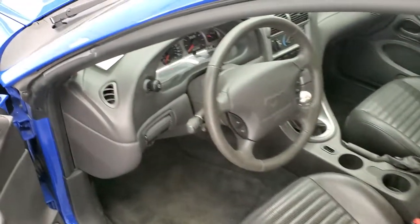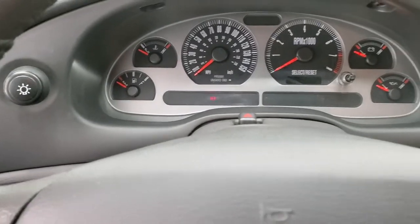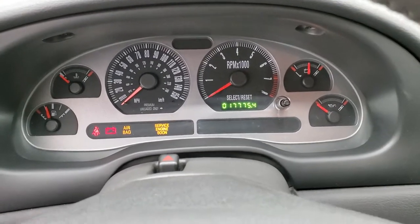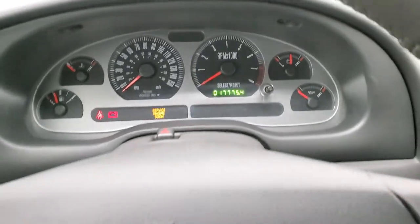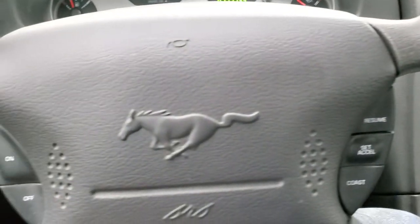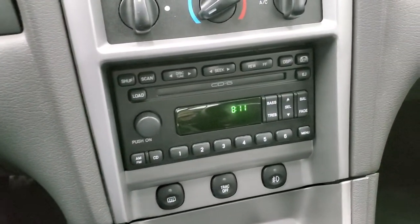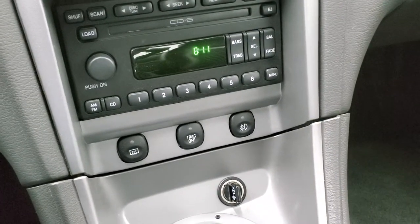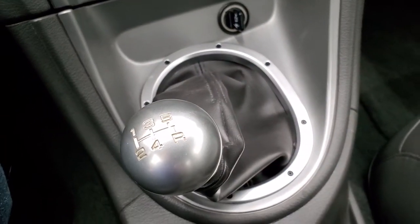We'll hop inside and check out the radio, the miles, and everything, and then we'll start it up. Turning the ignition on — only 17,775 miles on this car. The instrument cluster is very nice and clean. You get the leather wrapped steering wheel with cruise controls and the Mustang logo in the center. Comes with the six disc CD changer, AM FM radio, and the Mach audio system. Traction control and fog lights right there, as well as the five speed manual transmission.